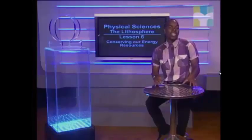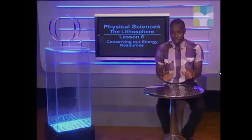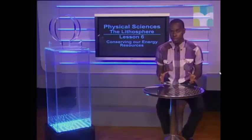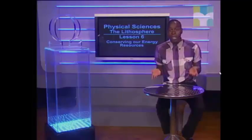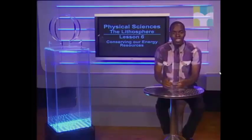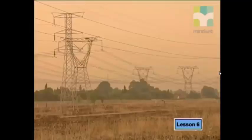Welcome to the next lesson on the lithosphere. Are fossil fuels our only source of energy? Are there other options that may give us better solutions to our energy needs? In this lesson, we will consider how fossil fuels are used to meet our growing demand for energy, look at the impact these fuels have on the environment, and explore some of the alternative sources of energy. Energy demand and supply touches each one of our lives.